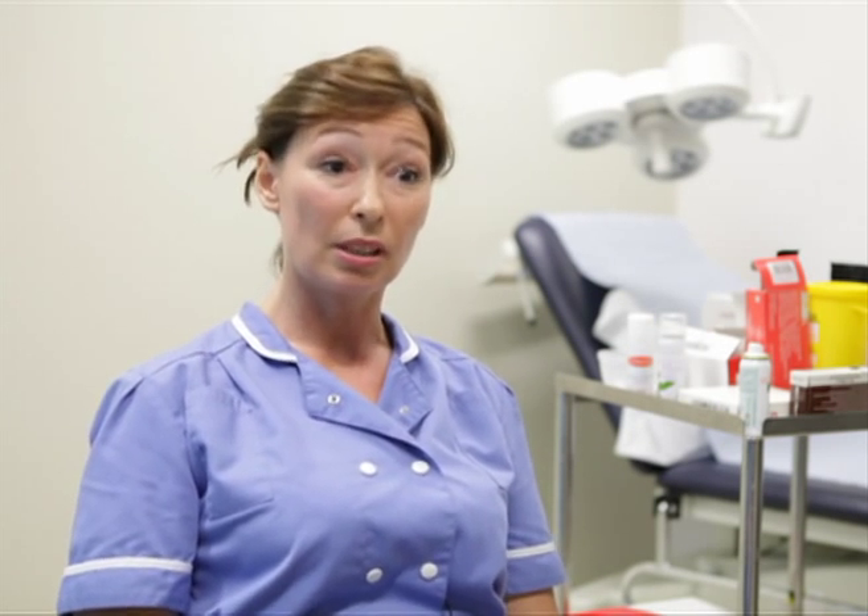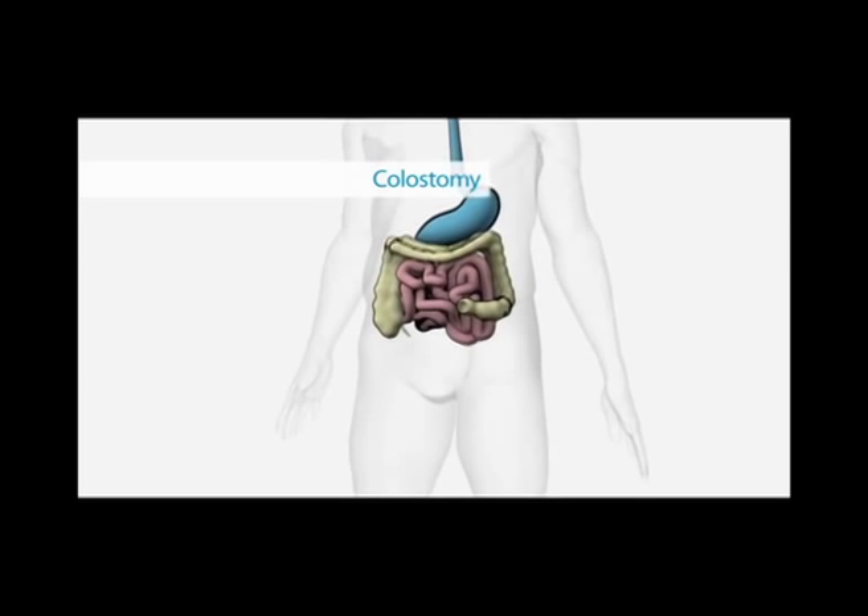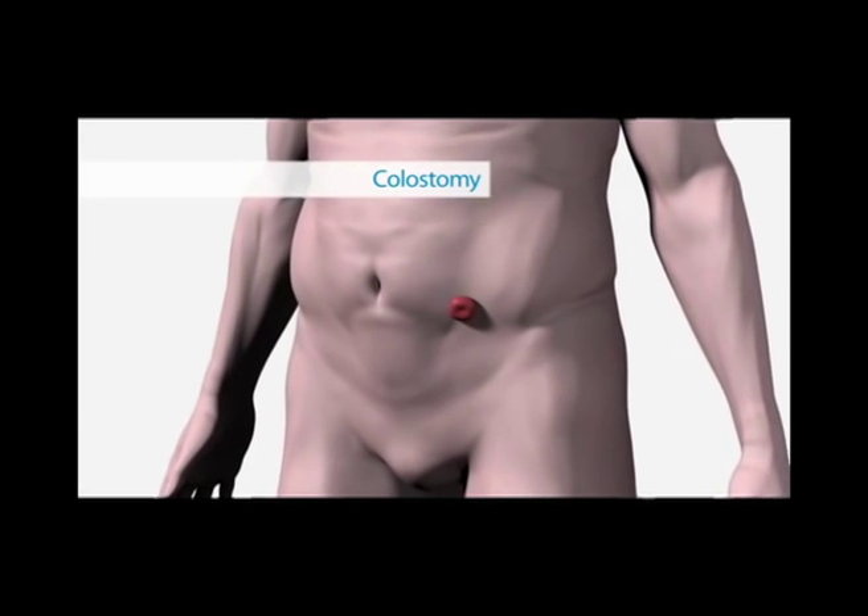The clinical nurse specialist in stoma care has a varied role. The main part is to see the patient preoperatively — before their operation — usually in clinic, sometimes in their own home. That would involve talking about the types of surgery they're going to have, discussing any worries, and maybe even teaching them how to use the stoma bag before surgery. They would also cite them, placing a mark on their abdomen prior to surgery to make sure the stoma is in the right place, not in a dip or crease, and hopefully not interfering with clothing.